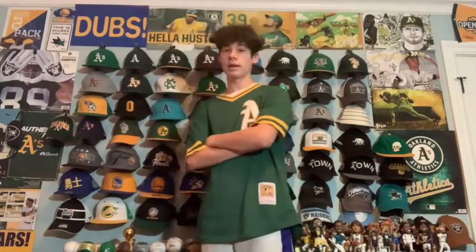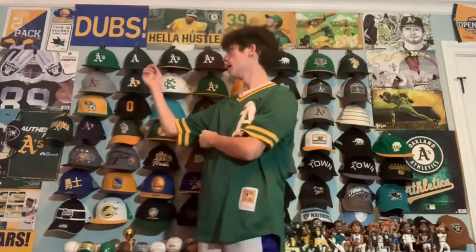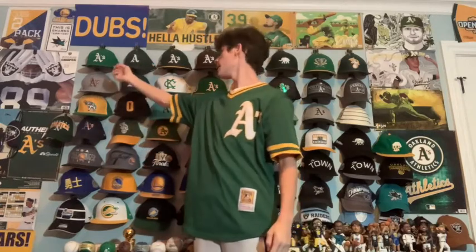This video could end up being long because there are a lot of hats to talk about. Starting up here in my top right is the A's alternate Kelly Green hat. This is the hat they wear usually once or twice a week to match the Kelly Green jerseys. On the side of the hat there's a 50th anniversary patch which they wore in 2018.